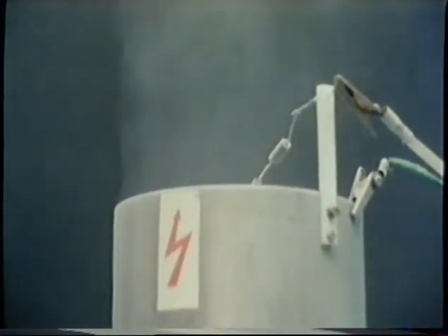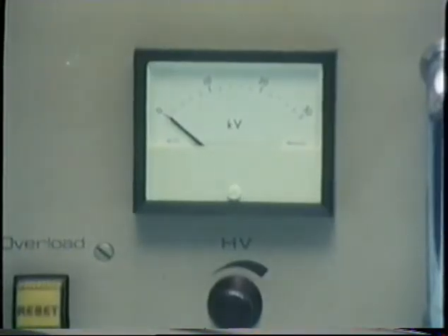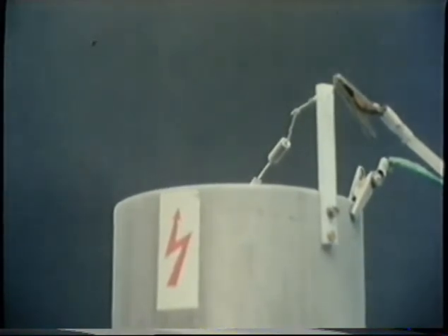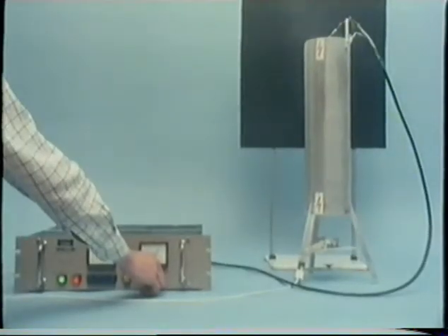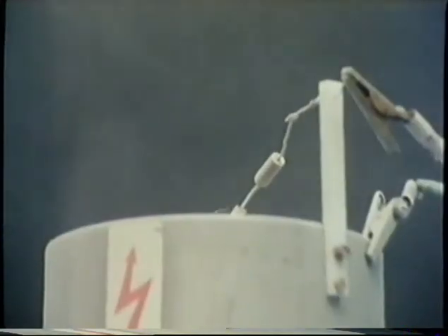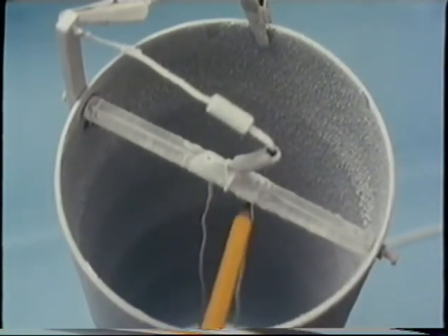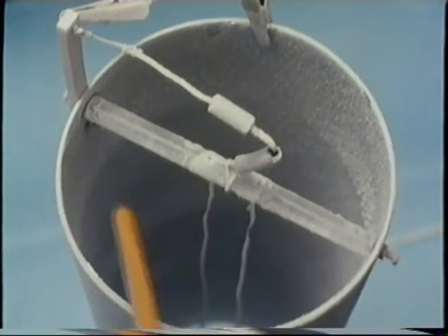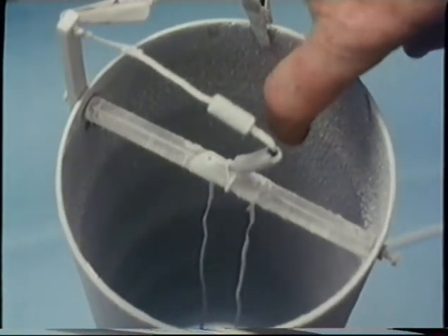This is a model of an electrostatic precipitator which can be used to cut down industrial smoke. The forces produced by the electrostatic charge applied to the central wires cause neutral atoms to lose electrons and become charged ions. These ions are repelled by the positively charged central wire towards the outside wall, but they tend to attach themselves to the tiny smoke particles and carry these to the outside. So we've got a very convenient way of preventing smoke particles from getting out into the atmosphere.